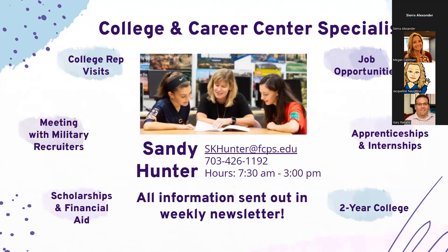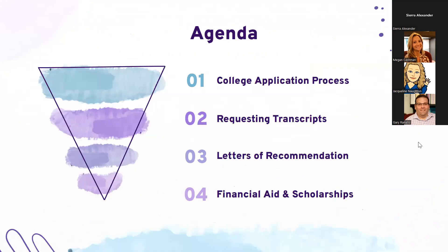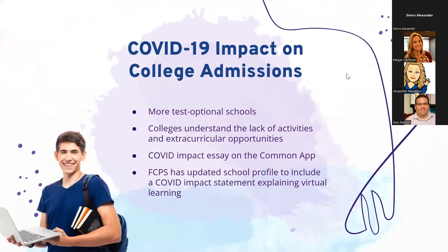Tonight we're going to go through the college application process and how all the moving parts come together. We'll touch on how to request transcripts and school records sent to the colleges they are applying to. We will also touch on letters of recommendation — both counselor letters and teacher letters — and then add some information at the end about financial aid and scholarships.